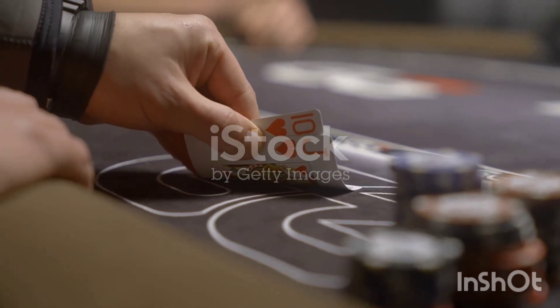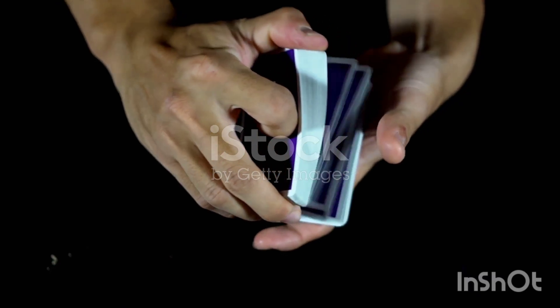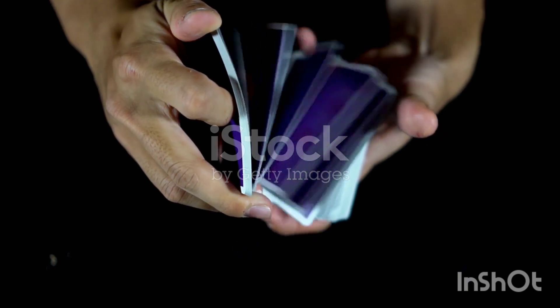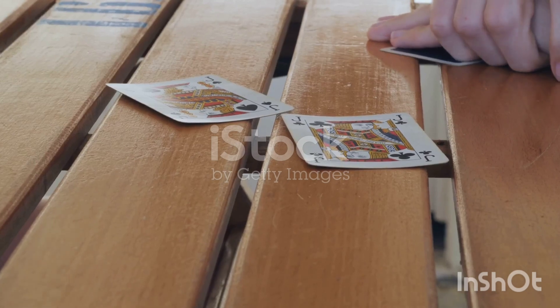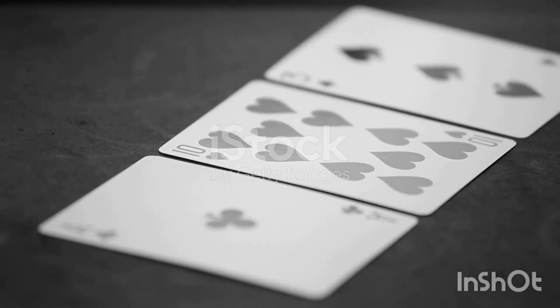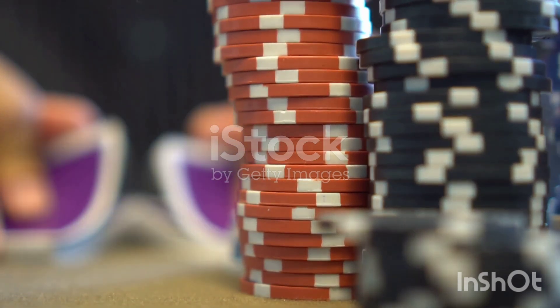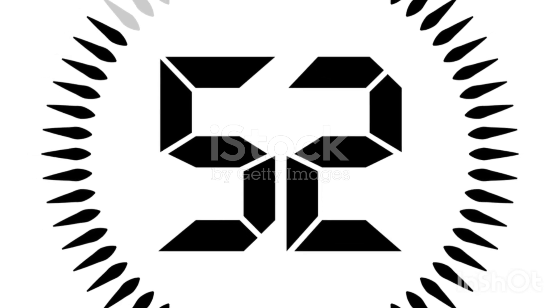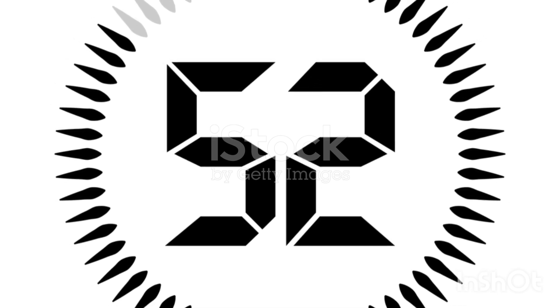52 factorial is the number of different ways you can arrange a single deck of cards. You can visualize this by constructing a randomly generated shuffle of the deck. Start with all the cards in one pile. Randomly select one of the 52 cards to be in position 1. Next, randomly select one of the remaining 51 cards for position 2, then one of the remaining 50 for position 3, and so on. Hence, the total number of ways you could arrange the cards is 52 times 51 times 50 times 49, etc., all the way to 1.